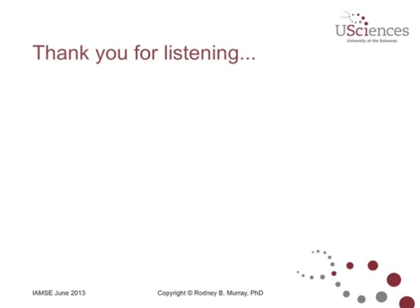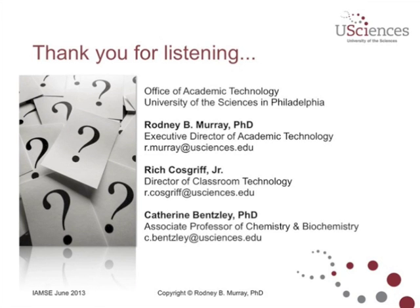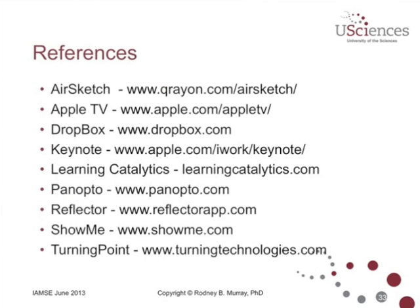Thank you very much for listening. Here's our contact information, and I'm listing references here — all the major websites, apps, and hardware I've mentioned are listed with the appropriate URLs. Thank you again.